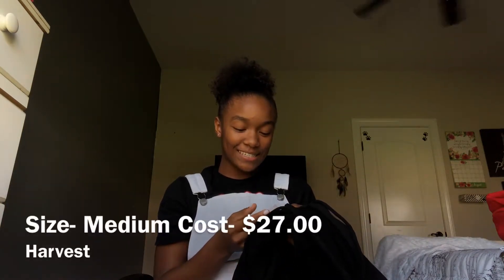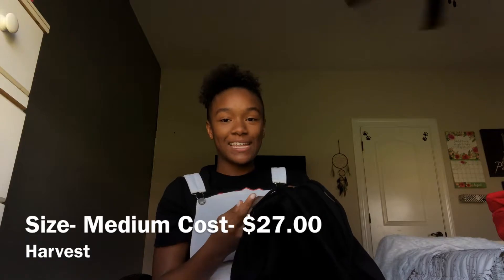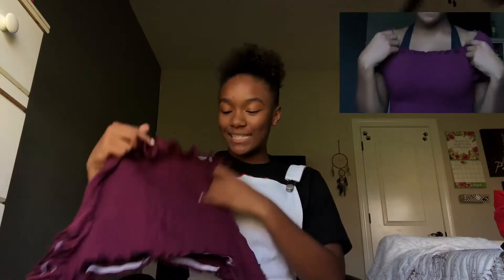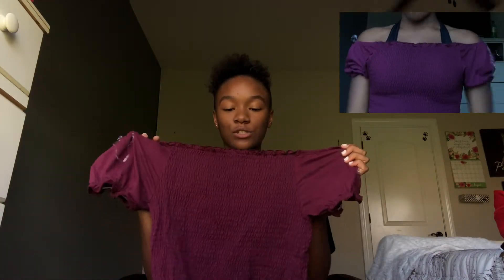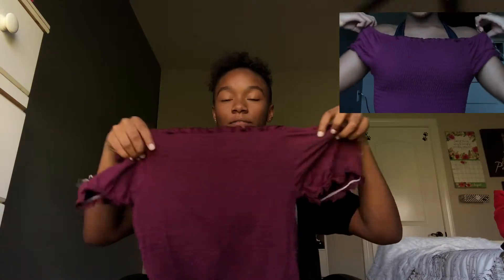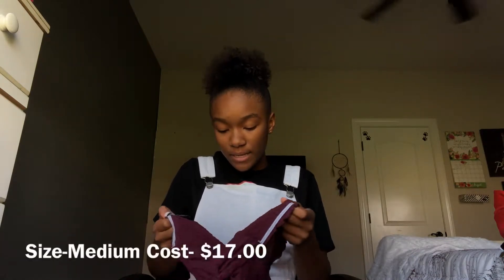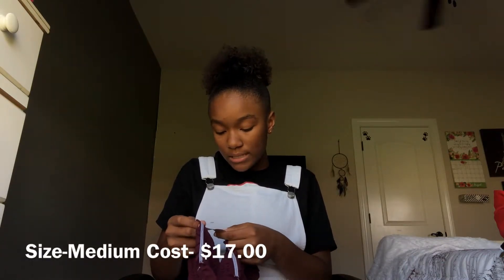Another thing I got was a second hoodie, also size medium, and it was $27. I would wear these hoodies with my ripped jeans and my Air Force Ones — that would look super cute. I also got this off-the-shoulder shirt; I love this color, it's really pretty. Size medium, and it only cost $17.